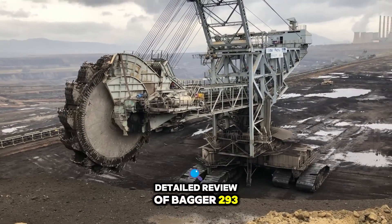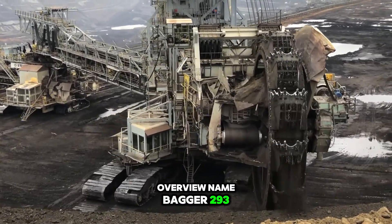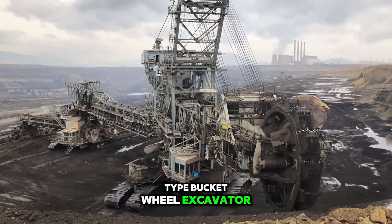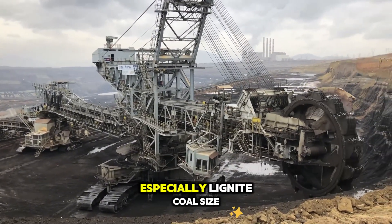Detailed review of Bagger 193. Overview: Name — Bagger 193. Type — bucket wheel excavator. Usage — primarily for mining, especially lignite coal.